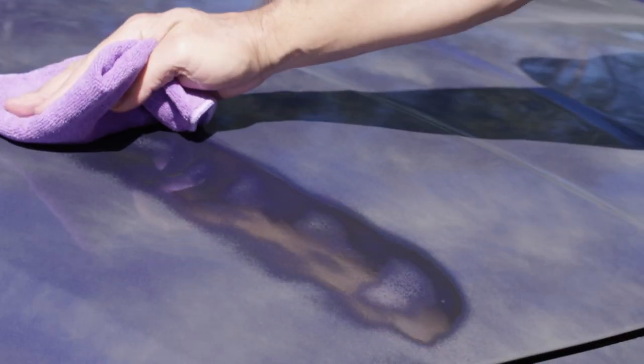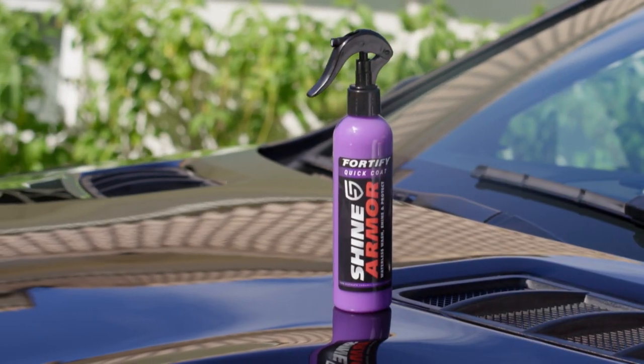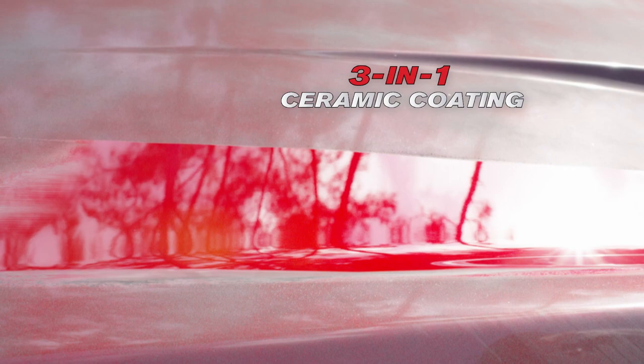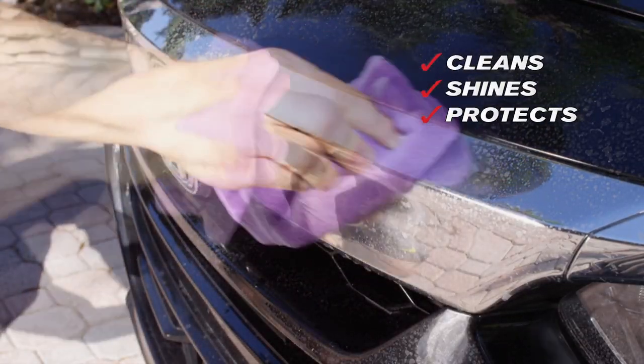Call Global Shop Direct or go online now and get Shine Armor for the low price on your screen. Shine Armor Fortify Quick Coat is the amazing three-in-one ceramic coating that cleans, shines and protects your car's exterior.